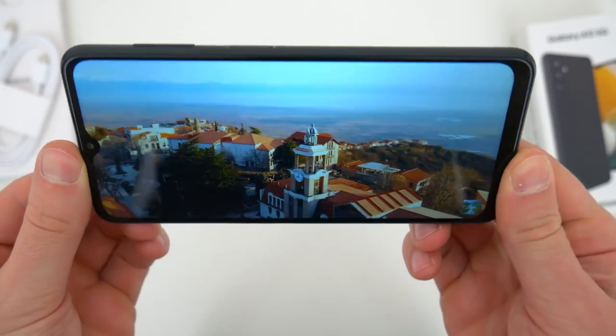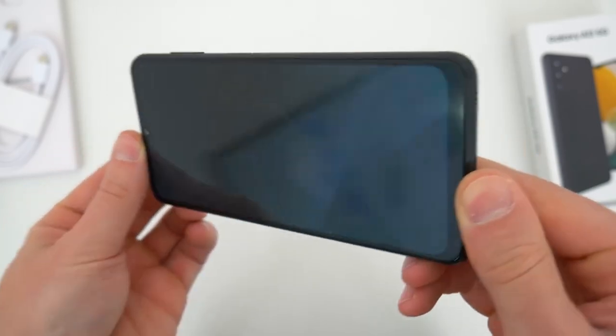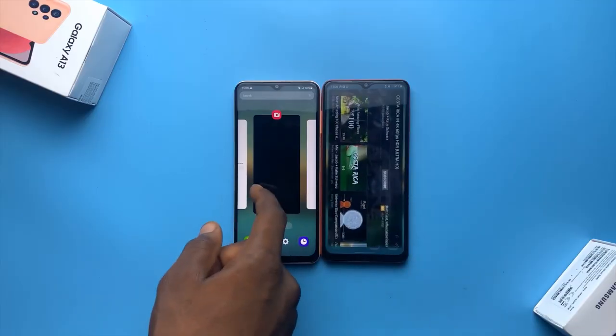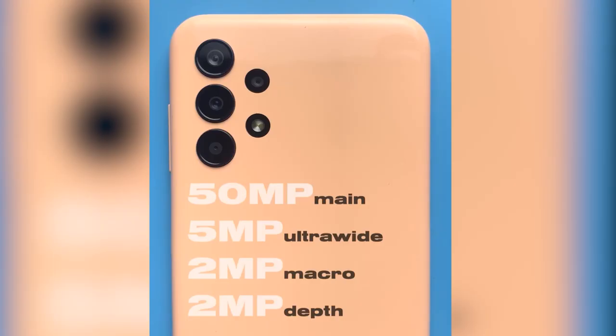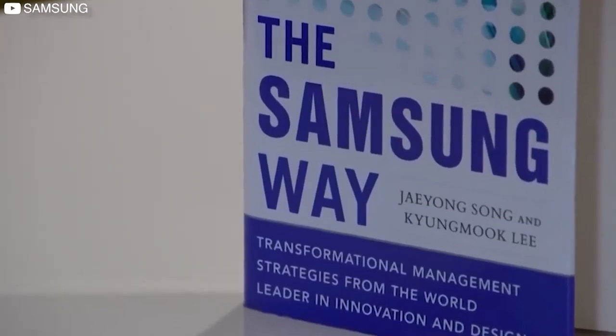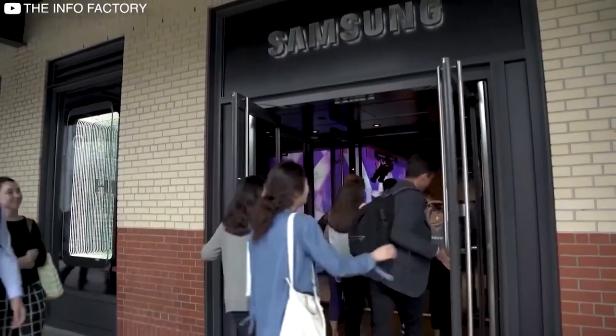The Galaxy A13 5G doesn't offer many surprises, good or bad. For $249, it's a reliable device with good performance, healthy battery life, and a decent camera. None of this is surprising given that Samsung makes a lot of these types of phones and the company is very good at that.